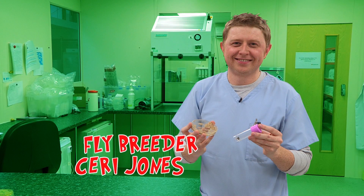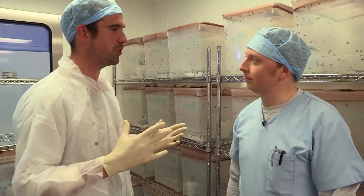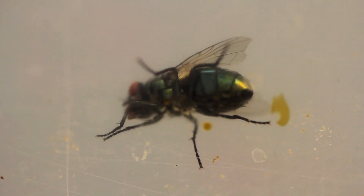This is Kerry Jones, and he's a fly breeder. Yes, you heard right, he breeds flies. Kerry, how many flies have you got in this room? We've got 36,000 flies in this room. Do you count them all? Every single one. And I bet he knows all of their names.